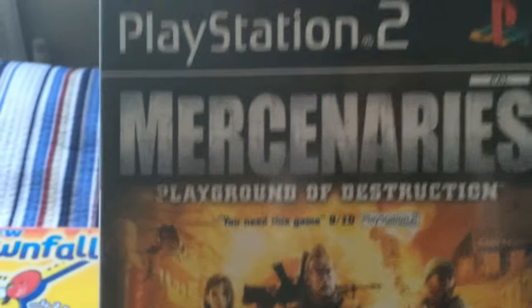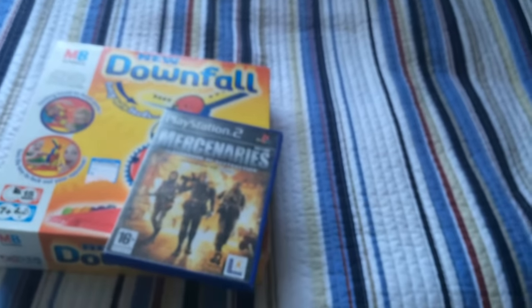Paid a quid for this — PS2 game, Mercenaries: Playground of Destruction. I don't know how much it was going for on FBA; I think it was below a tenner though, but yeah, something in that at least.